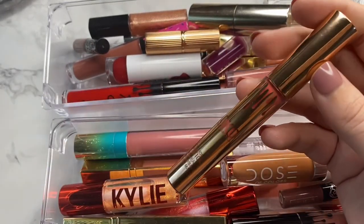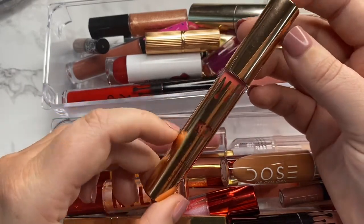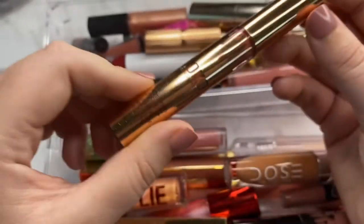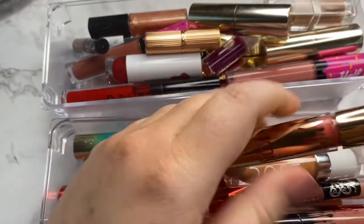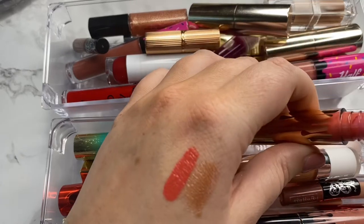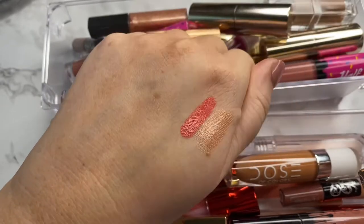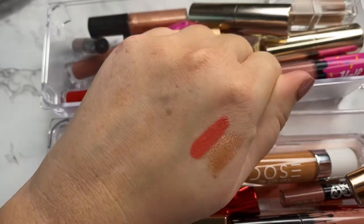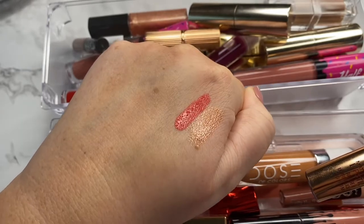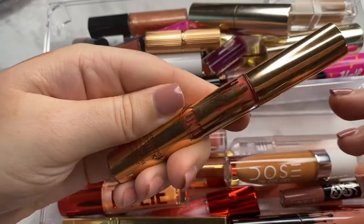Next is going to be from Kylie Cosmetics, from the Cocoa Collection — the original one, so like three to four years ago. The shade is Baby Girl. I never really even wore this shade; it was just a little bit too light and bright for my personal liking. That's ultimately why I decided to declutter it because I know I'm realistically never going to wear this shade.